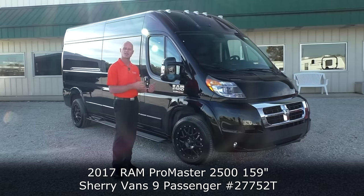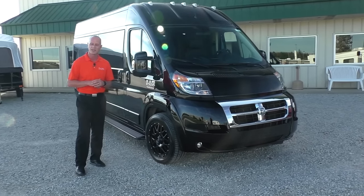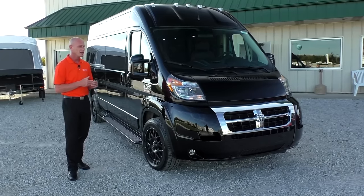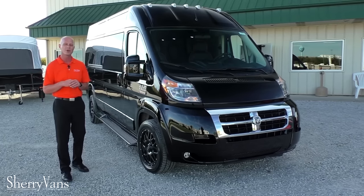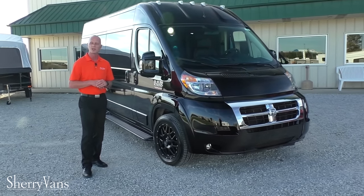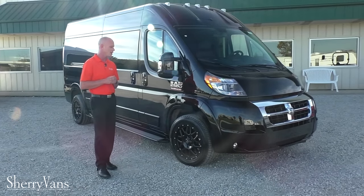This particular van is a 159-inch raised roof nine-passenger conversion van. Just like all of our ProMaster conversion vans here at the dealership, all of them do feature a front-wheel drive platform. This specific van features the 3.6-liter V6 motor, and there is also a 3-liter eco-diesel option. The gas motor is good for 20-plus miles per gallon on the highway, with the diesel coming in just a little over 25 miles per gallon on the highway.